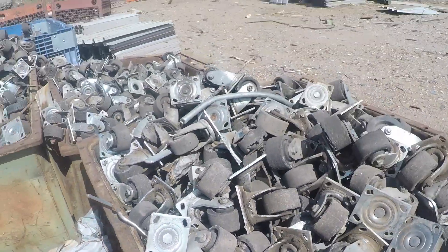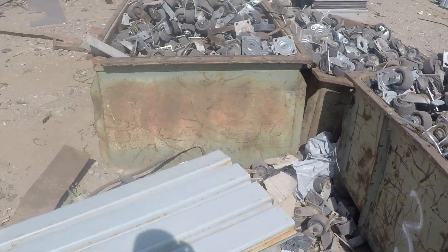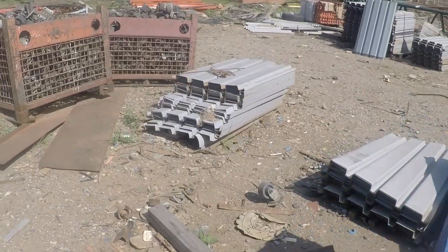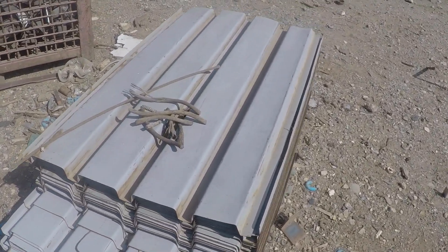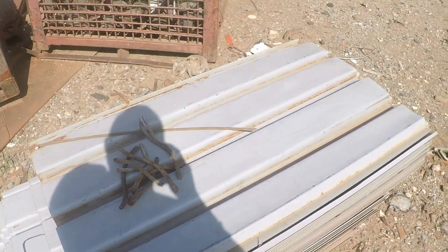They also have casters here. If I ever need old casters that don't need to be in the best shape, they've got tons — this bin right here and then way back over there a huge bin completely full of them. There's also lots of sheet metal paneling here. I don't really know what I could do with it, but there's a lot of it.